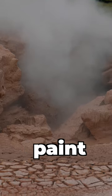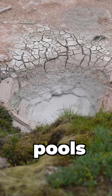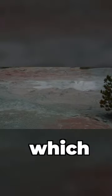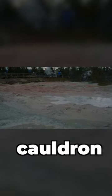After that let's go and see the Fountain Paint Pots. These mud pots are pools of muddy water heated by geothermal energy and they make a unique sound which sounds like a thick soup boiling in a cauldron.